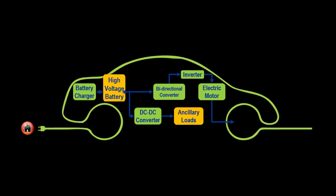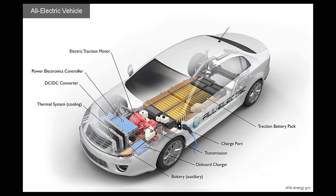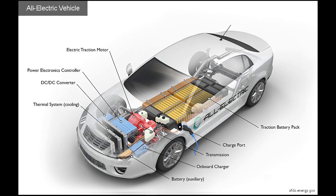including inverters, converters, and chargers, to control the flow of electricity between the battery, the motor, and other powertrain components.